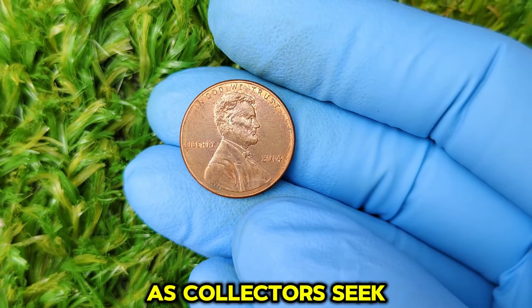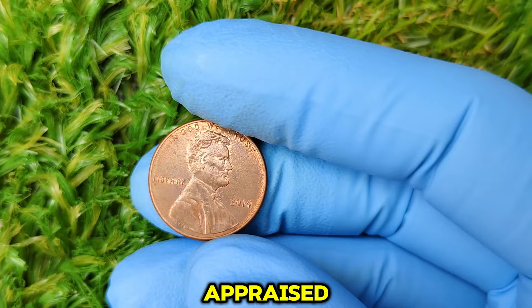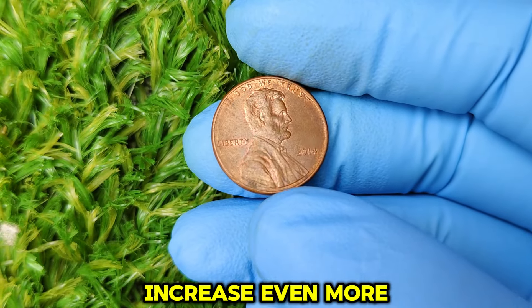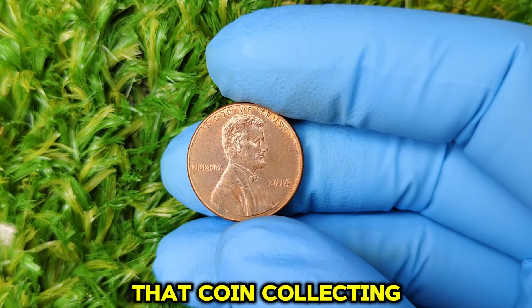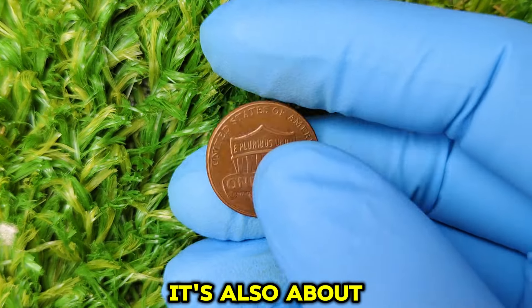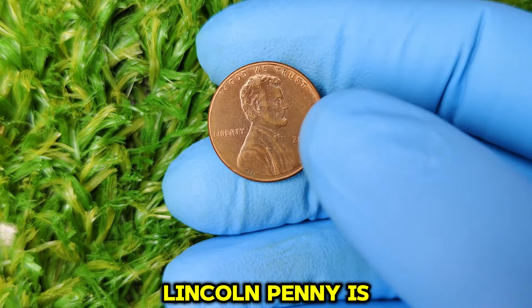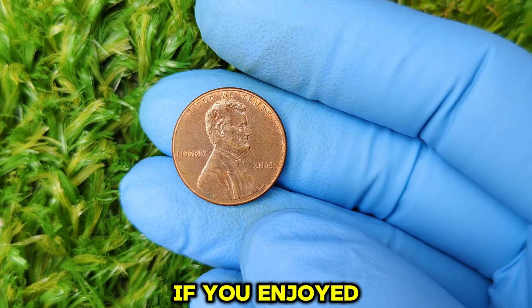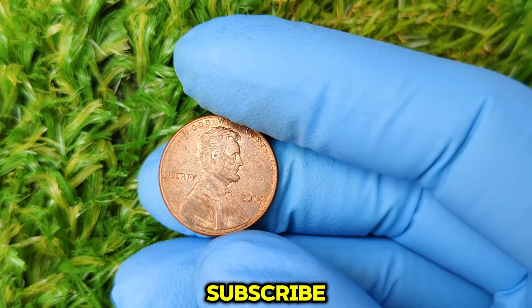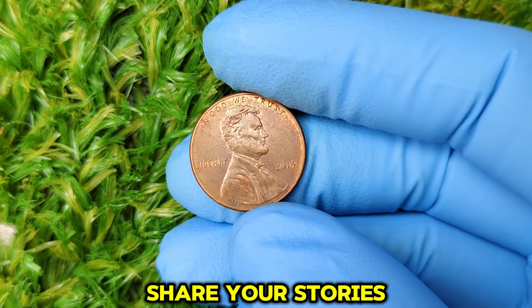If you have one of these pennies, it might be a good idea to get it appraised and consider holding onto it, as values could increase even more over time. Whether you're a seasoned collector or just starting out, remember that coin collecting is not just about the value — it's also about the history and stories behind each coin. If you enjoyed this video, make sure to give it a thumbs up and subscribe for more coin collecting tips and history. Have you ever found a rare penny? Share your stories in the comments below. Until next time, happy collecting!